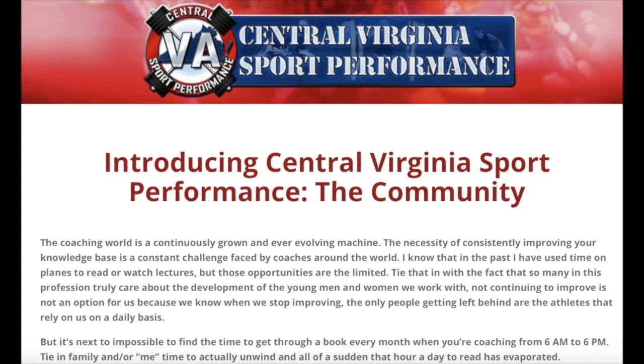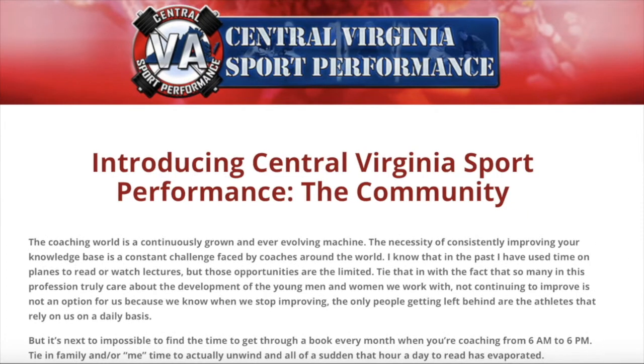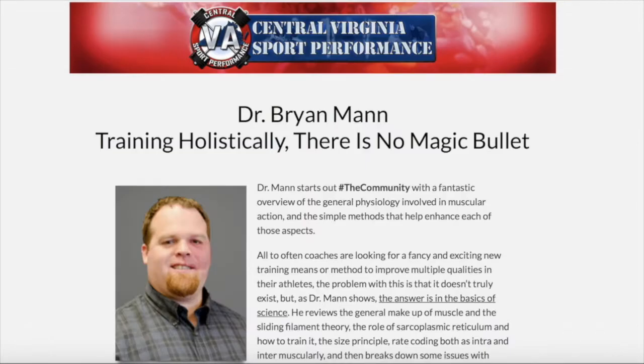If you enjoy the podcast and the content it provides, be sure to hop over and check out the community. The community is an exclusive members website that is an extension of what we do here in July at the Central Virginia Sport Performance Seminar. It's a combination of video lectures, a coach's corner with your Monday morning take-home information, and a forum where you can talk about anything and everything related to the field of strength and conditioning. You'll find content added each month from some of the top practitioners in the world.